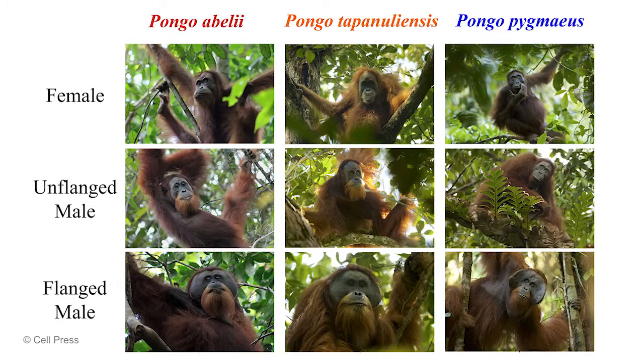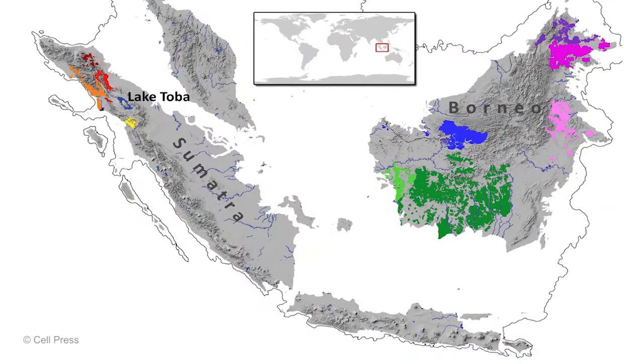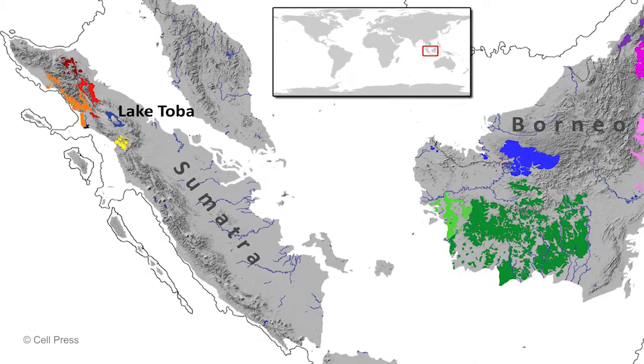Here we see the distribution of the genus Pongo. In Borneo we have Pongo pygmaeus with several subspecies. In Sumatra, the newly described species Pongo tapanuliensis, shown in yellow, occurs in an isolated population south of Lake Toba, while Pongo abelii is found to the north of Lake Toba.